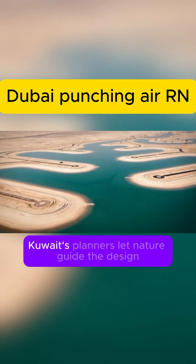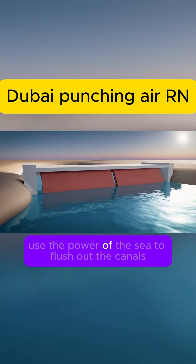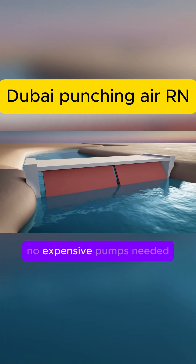Instead of picking shapes for fun, Kuwait's planners let nature guide the design. Tidal gates used the power of the sea to flush out the canals, keeping everything sparkling — no expensive pumps needed.